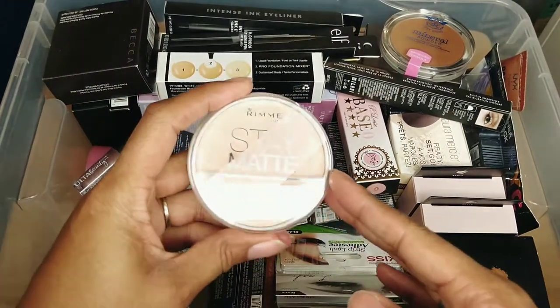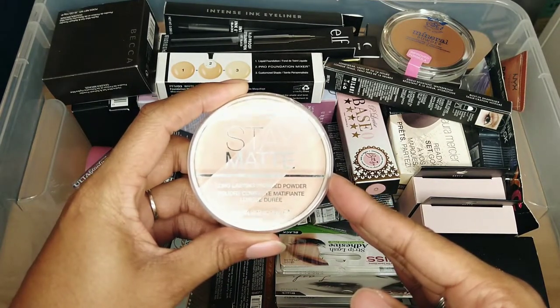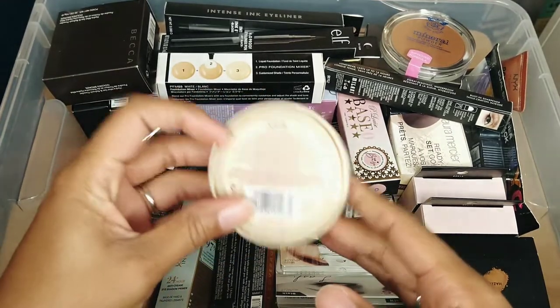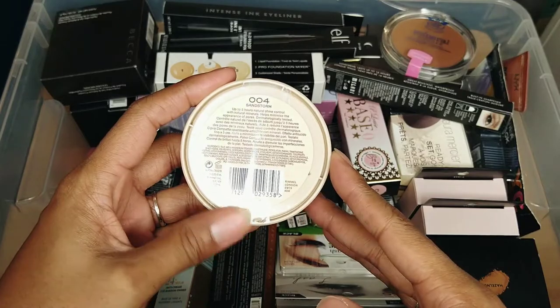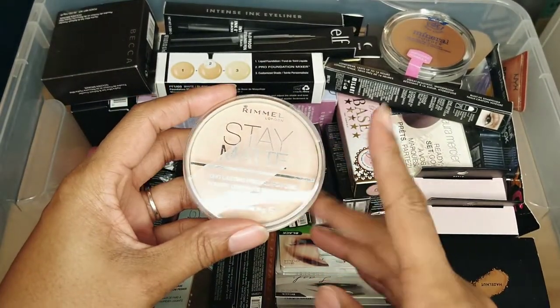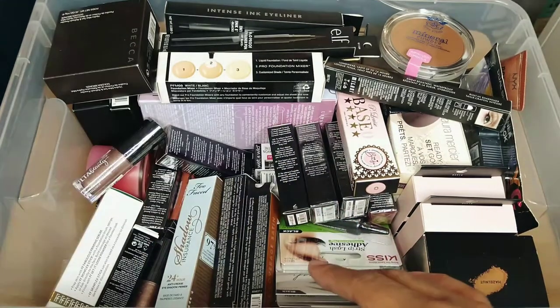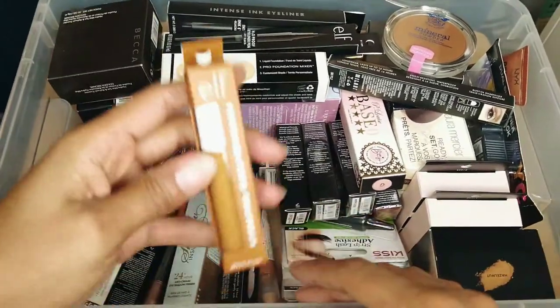This is the Rimmel Stay Matte Long Lasting Pressed Powder — I love this stuff. I have the translucent one but this one is in 004 Sandstorm. I'm definitely keeping this. I stay stocked in the translucent one — they better never stop making it because I will go buy a whole box.